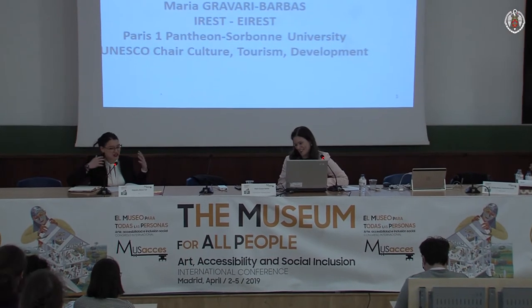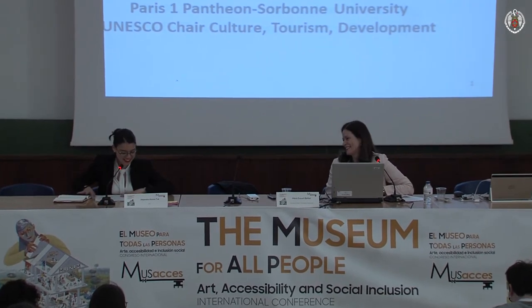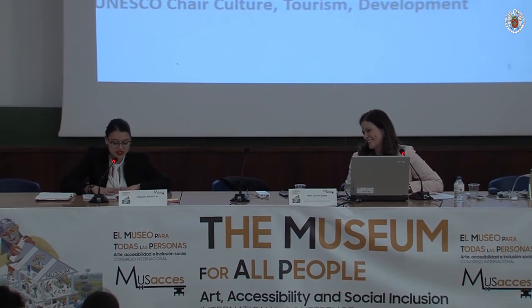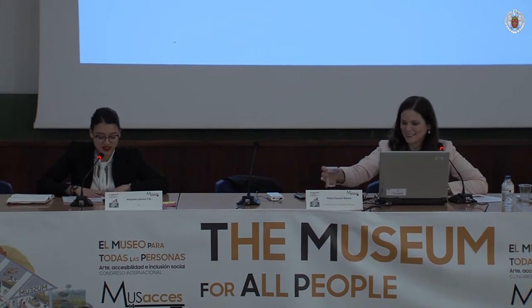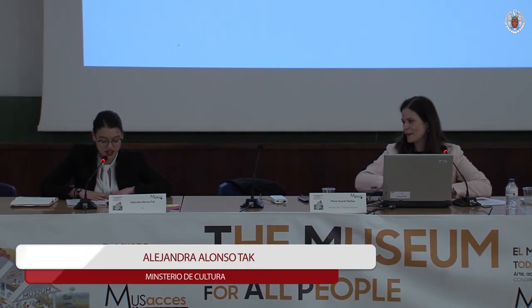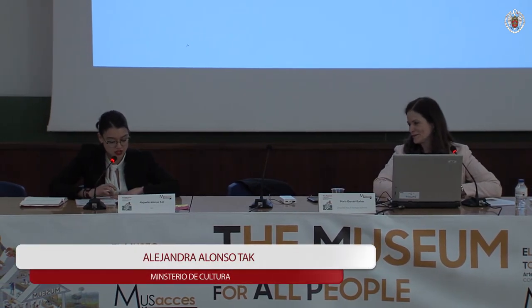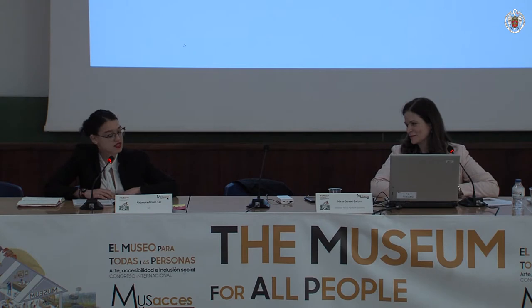I see you're willing to share your experience, and we are willing to hear it. Professor Maria Gravary-Barba is Vice Provost for International Relations at Paris 1 Panthéon-Sorbonne University. She's also director of the IRIST research team dedicated to tourism studies with main focus on cultural heritage development and urban tourism evolutions. She was also director of the Institute of Research and High Studies on Tourism at the same university, and she's the director of the UNESCO chair at this university and coordinator of the Unitwin Network, Tourism, Culture and Development.